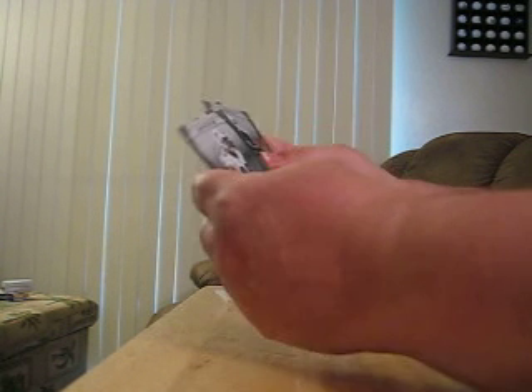Base, base, cardboard, base, base, and base.